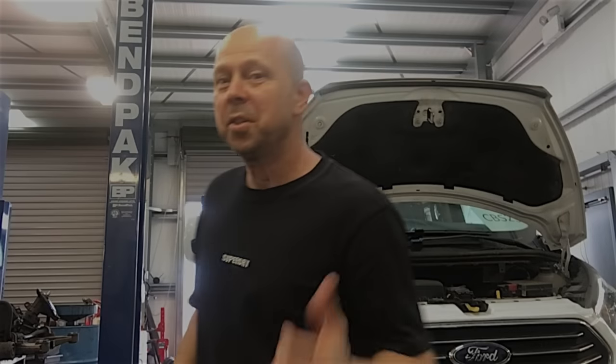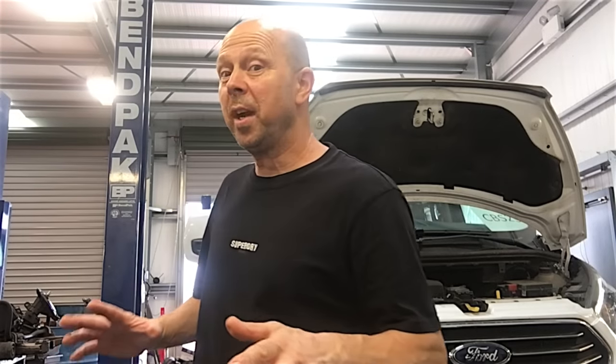Hello everyone. 2019 Ford Transit Torneo Custom. I've just given it a service. It's done just over 60,000 miles now and it's never had the fuel filter replaced. There's a good reason for that and I'm going to show you. I'm going to compare the fuel filter on this Transit to that of a Mondeo Mark 5 2 litre diesel.